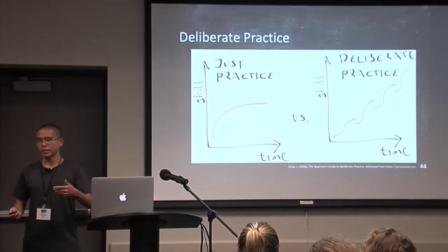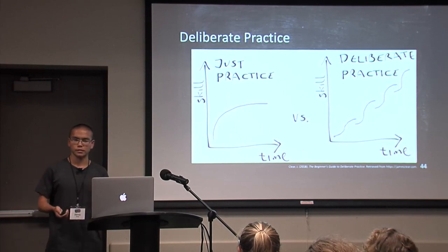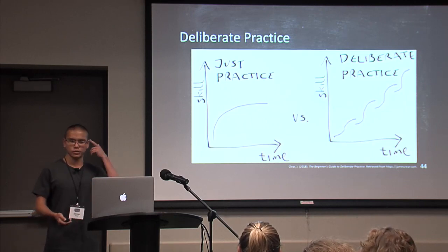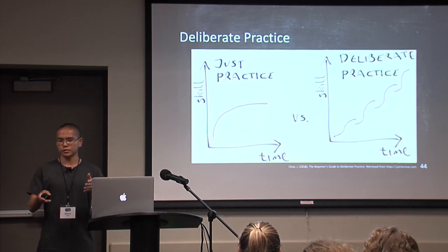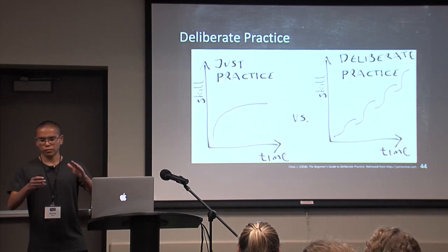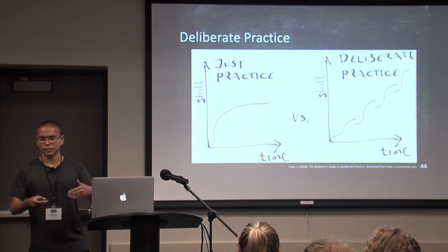Sometimes as a TA, I talk to students who tell me they spent seven hours reading a textbook and still didn't do well on an exam. Most likely that's because they're just practicing — reading the textbook but not really understanding what they've read. Maybe if that student spent three hours instead and focused on deliberate practice, really gaining as much as possible from a small portion of reading, that student could do a lot better.